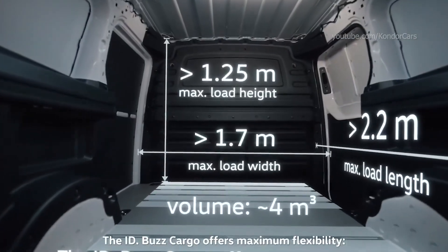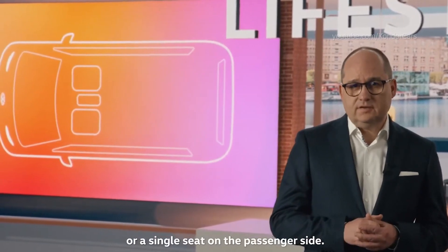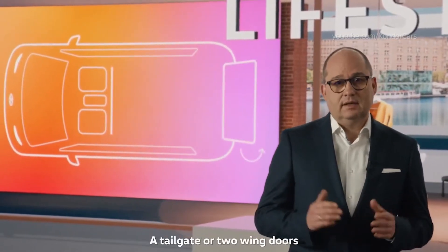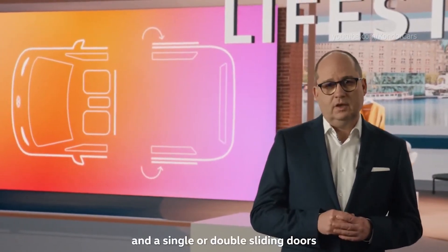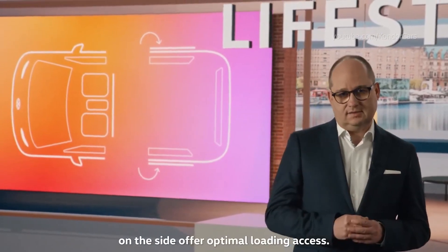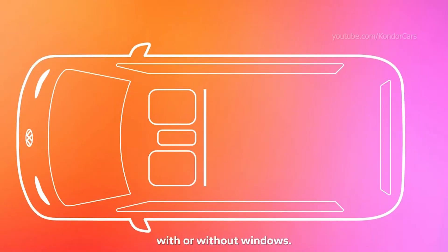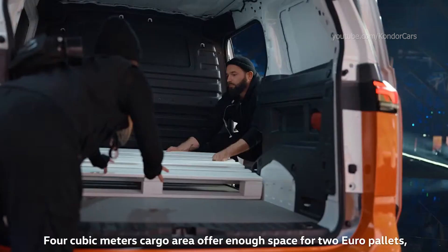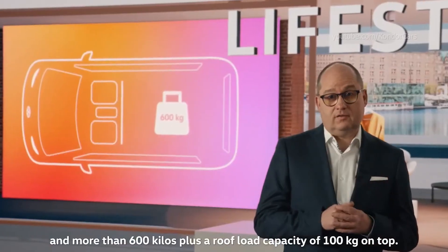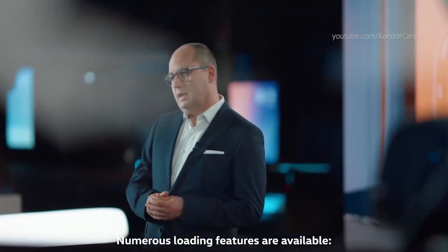The ID.Bus Cargo means maximum flexibility. The front area is available with a double bench seat or a single seat on the passenger side, a tailgate or two wing doors, and single or double sliding doors on the side for optimal loading access. The front area is separated from the cargo space with a partition, with or without windows. Four cubic meters of cargo area offer enough space for two euro pallets and more than 600 kg, plus a roof load capacity of 100 kg.